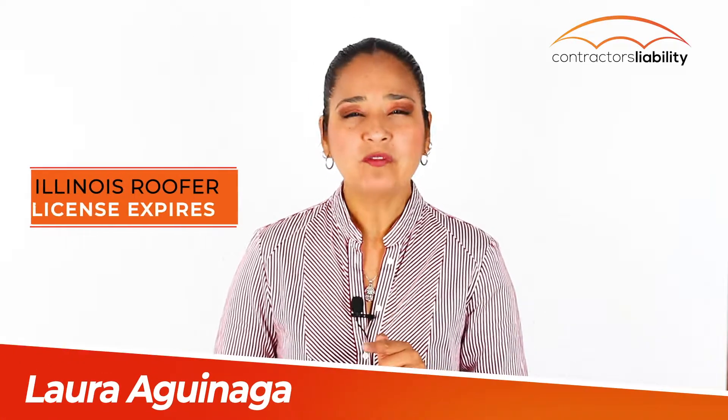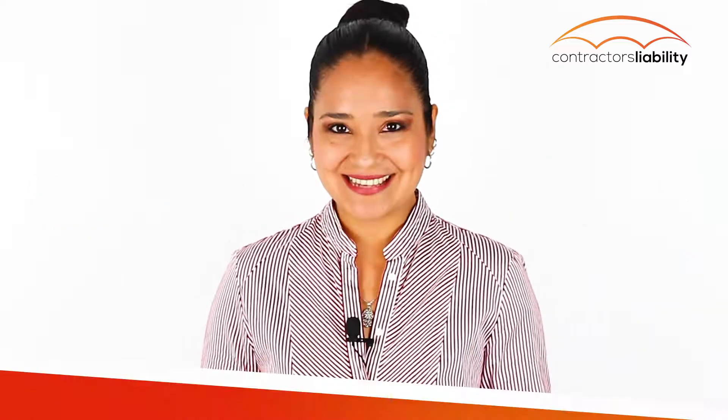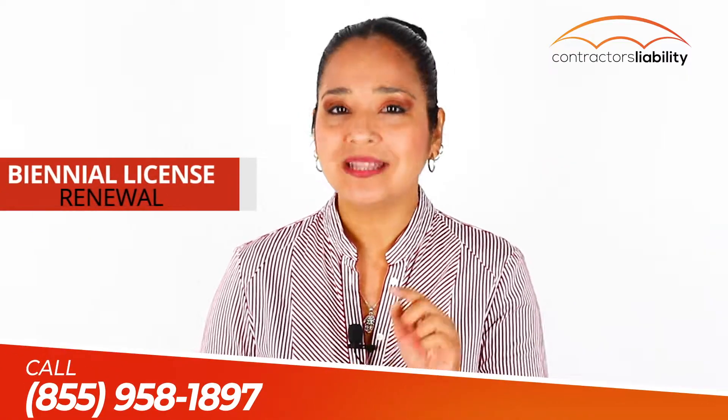Did you know that your Illinois roofer license expires this year on December 31st? Yes, it's time for your biennial license renewal.